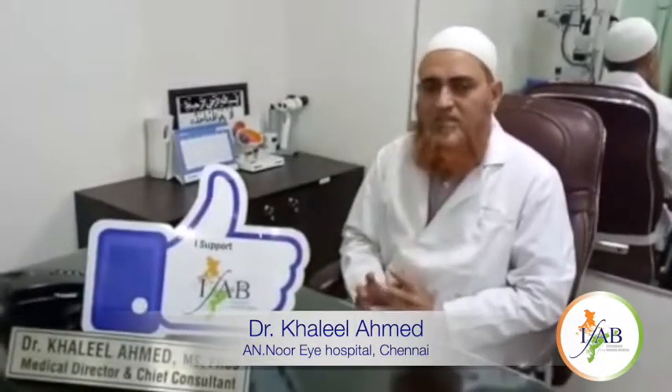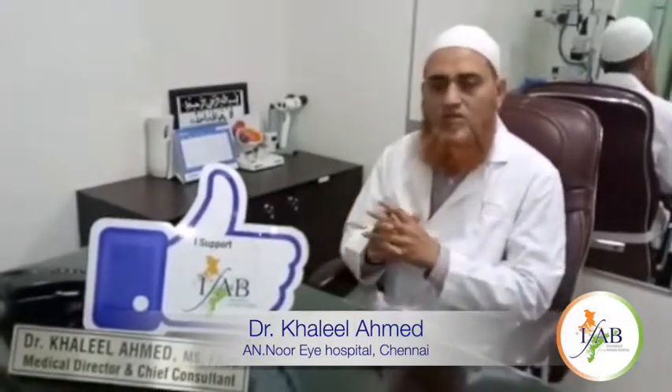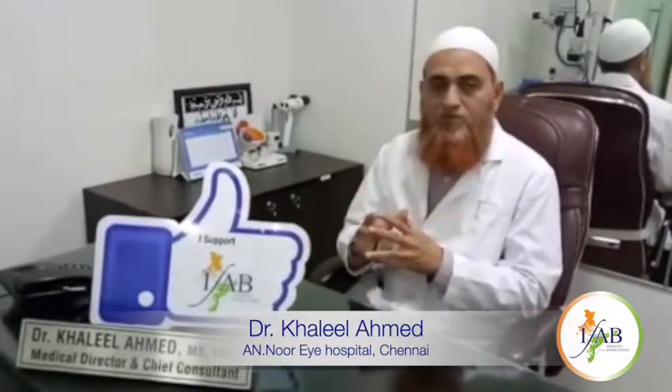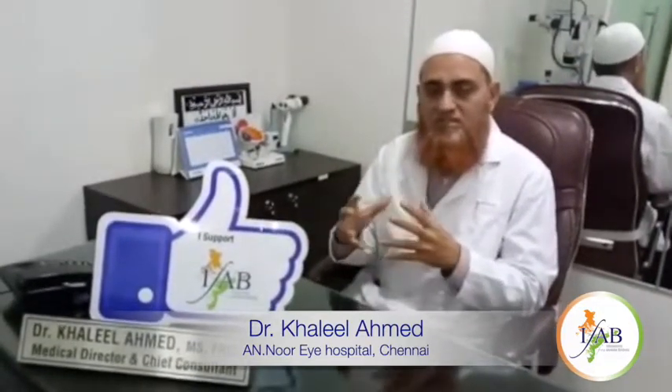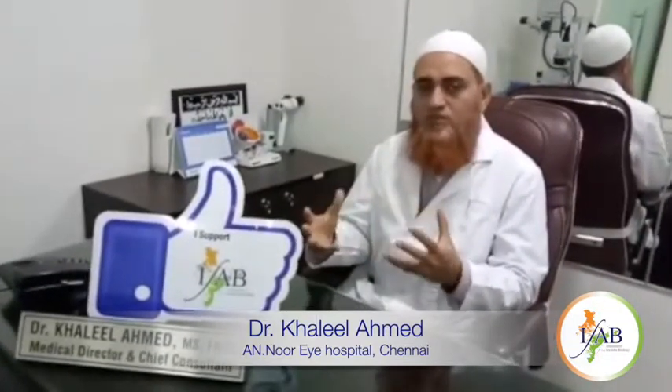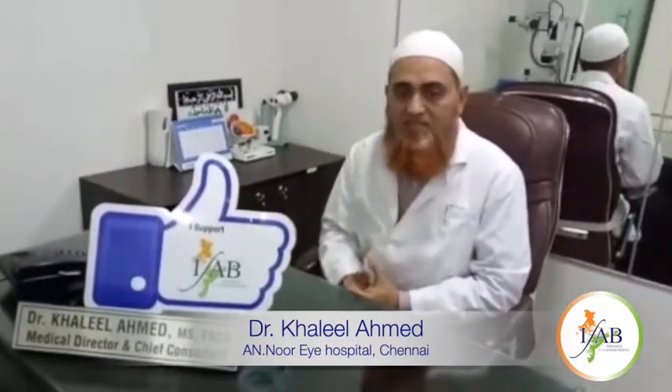We recommend this mainly for people who are not suitable for LASIK surgery. If the cornea thickness is too thin, or any other reason why we cannot do LASIK surgery, we opt for an implantable contact lens — ICL surgery.